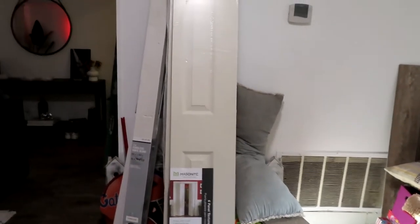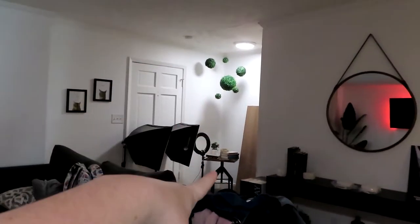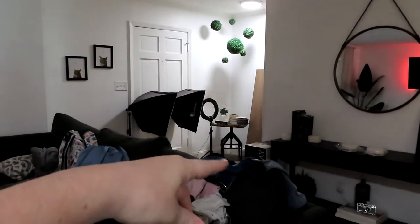This side is where our dumbbell rack will go. There's some stuff being sold on Facebook Marketplace over here, and all the way in the back I'm going to put a bike so I can use it as a warm-up or cool-down. I positioned it so I can watch the TV because I have a really hard time getting through cardio, and it's a lot better if I can watch something.